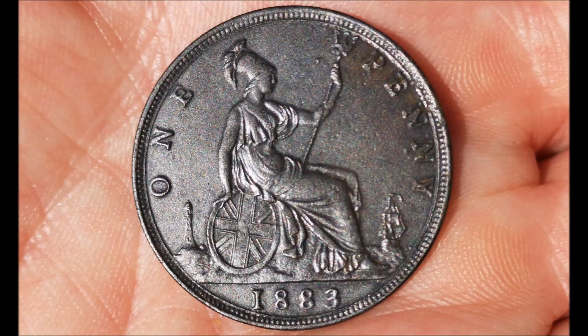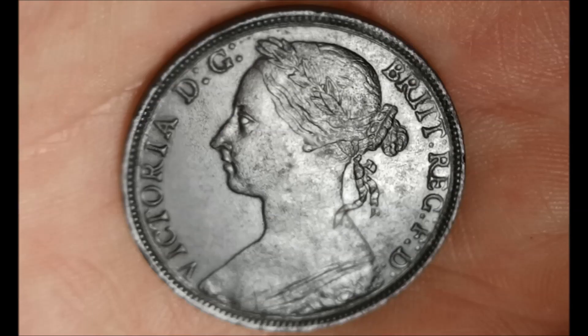It's on there where I do a live dig and I find that — and that's an 1883 copper Victorian penny, but it's absolutely spot on. Beautiful condition.